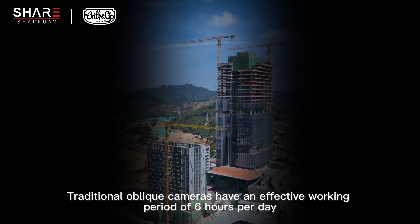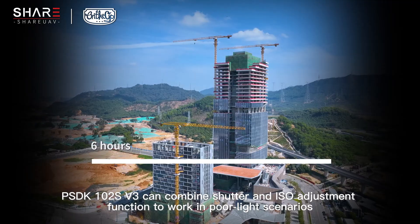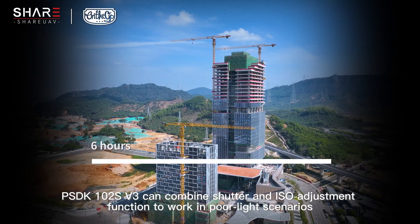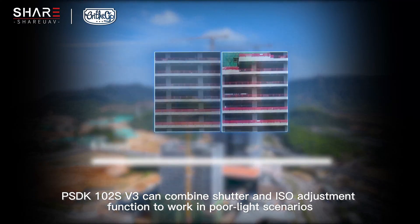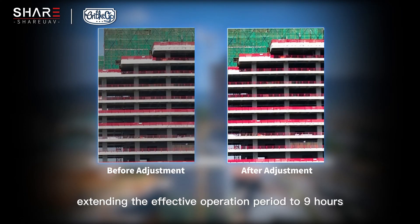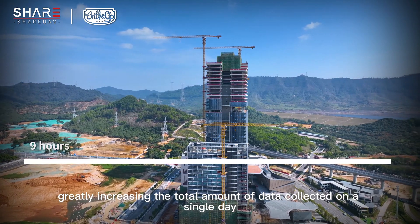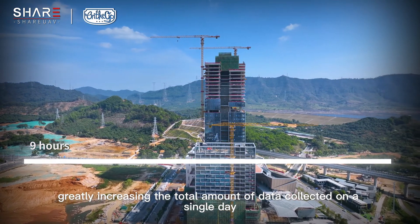Traditional oblique cameras have an effective working period of six hours per day. The PSDK-102S V3 can combine shutter and ISO adjustment functions to work in four light scenarios, extending the effective operation period to nine hours and greatly increasing the total amount of data collected in a single day.